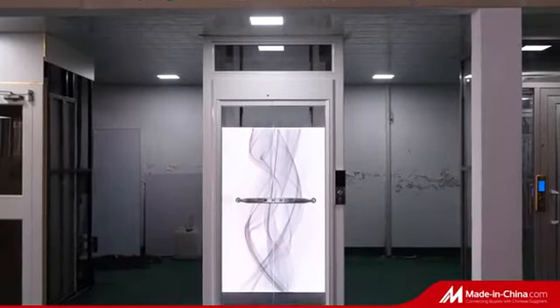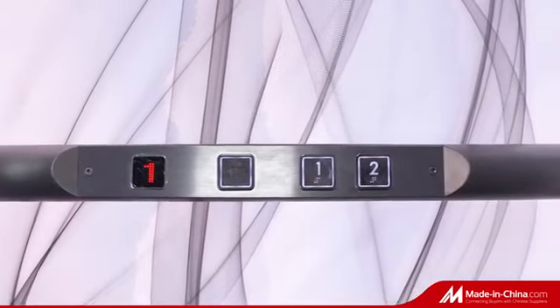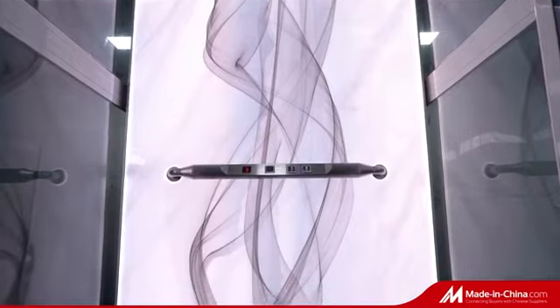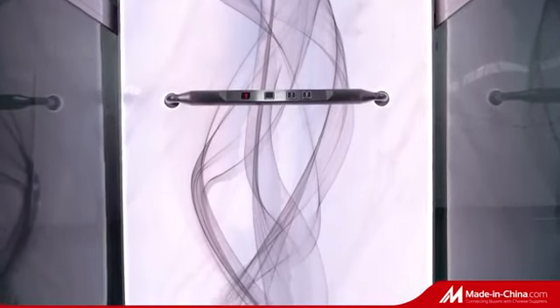The elevator shown now is an L-style design with three sides transparent sightseeing. It abandons the traditional elevator car so as to have a better view and saves more space.